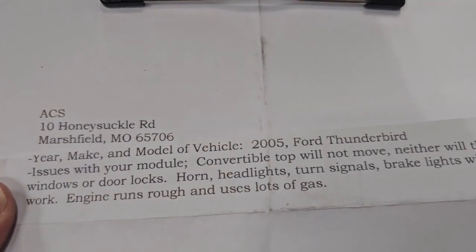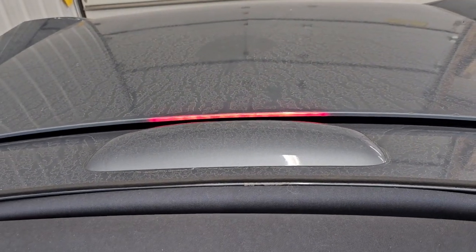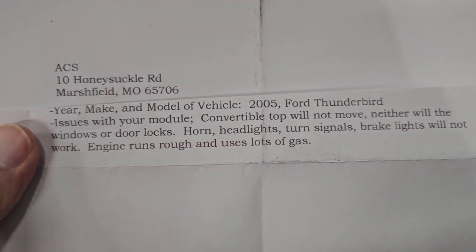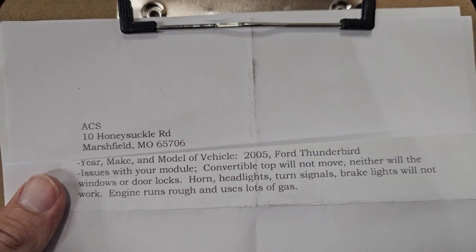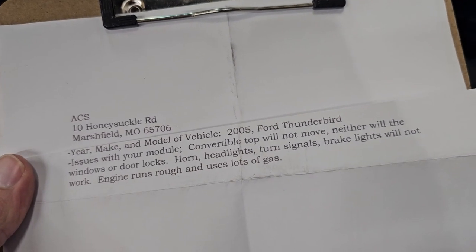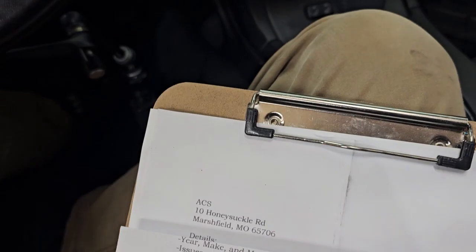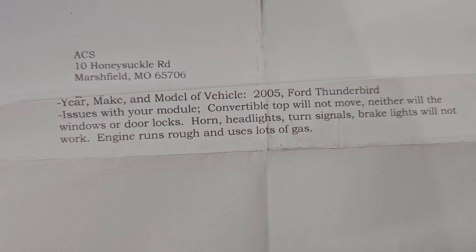Brake lights will not work — actually, brake lights are working. And the customer noted the engine runs rough and uses a lot of gas. The front electronic module cannot affect engine performance. These cars will run just fine without the front electronic module, so that is definitely another issue they need to look into.